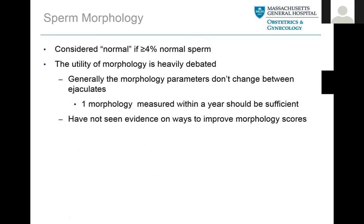Now, sperm morphology — we're simply talking about how the sperm looks. We consider sperm morphology normal if 4% of sperm look normal. It sounds crazy that if 96% look abnormal it's still considered a normal specimen, but humans actually have a lot of very abnormal sperm, and it may not be as meaningful as we think. If it's 4% or above, sperm seem to do just fine — I know it gets people nervous to see only 4% or 5% normal sperm, but that is perfectly normal. Morphology parameters really don't change much between ejaculates, so one morphology measure within a year should be sufficient.